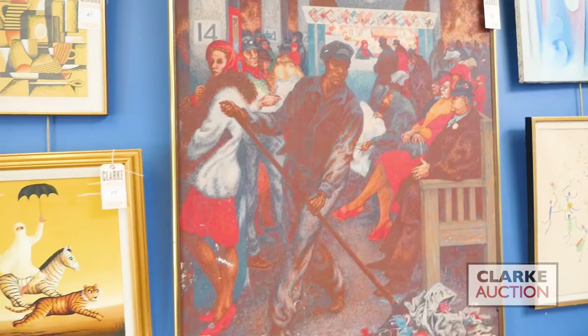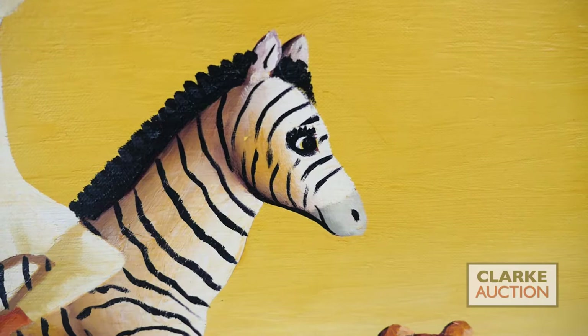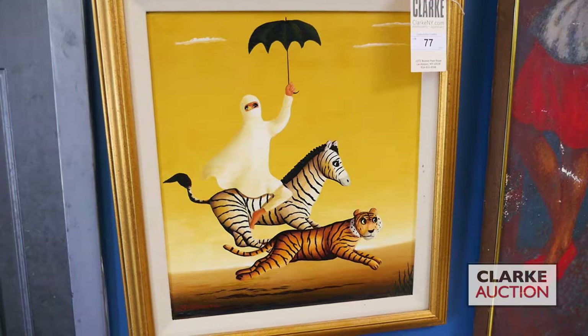Next to it is a work by Orville Bowman - an American artist who worked in the 20th century, born in Michigan but established his career as a painter in the Palm Beach area, very much influenced by Haiti and African American subjects. Here we have a cloaked figure riding on the back of a zebra with a tiger in the foreground. Titled 'Matin,' done in 1974, signed both in the lower left and on the back of the canvas. Estimated at four to six thousand.